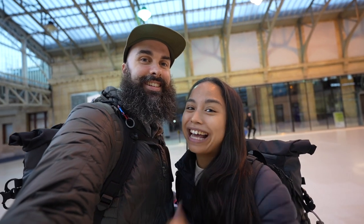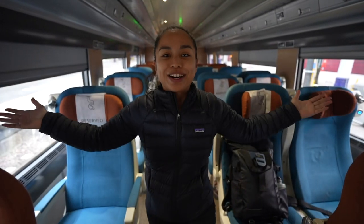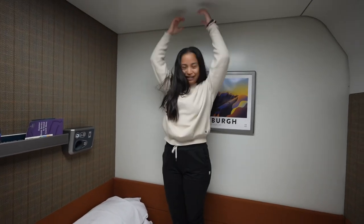We're Megan and Matt and we love trains. We're traveling from London, England to Aberdeen, Scotland and back on the most popular overnight train in the UK, the Caledonian Sleeper. In this video we're going to be comparing the standard seat experience to the most luxurious room that you can get on the train, the Caledonian double en suite.